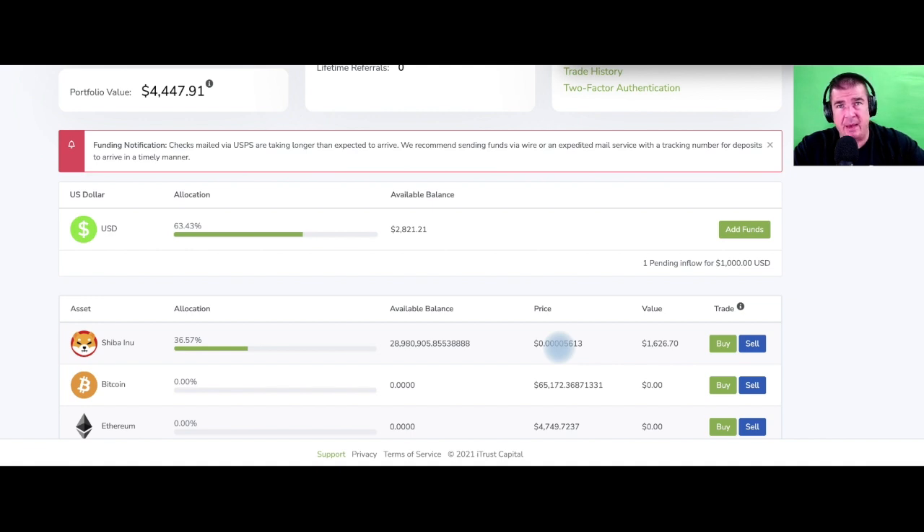The real takeaway from this video is that it's within iTrust Capital, so you get to enjoy all the benefits of a Roth IRA. I'm affiliated with iTrust Capital — I did that initially to save on the monthly fees, which as of November 15th they're doing away with entirely. This should really bring new customers in and allow more people to enjoy cryptocurrency investing and trading under the tax protection of a Roth IRA.